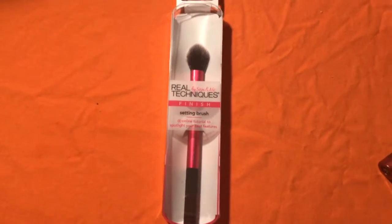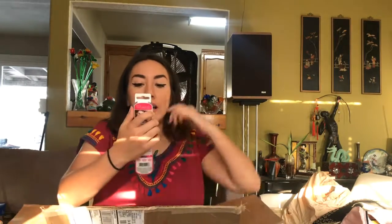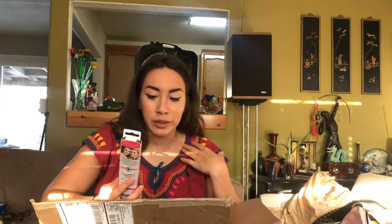The next thing I got was this Real Techniques brush — it's a setting brush. I got this brush — not that I'm looking at it — I think I might already have this brush, possibly. It's for setting powder, just to put my highlight on, or I could set under my eyes. I just really wanted a good blending brush for my highlight so it doesn't look just like a line.